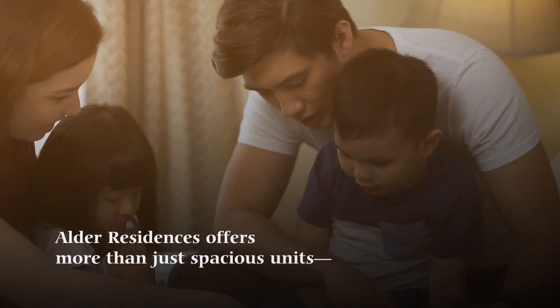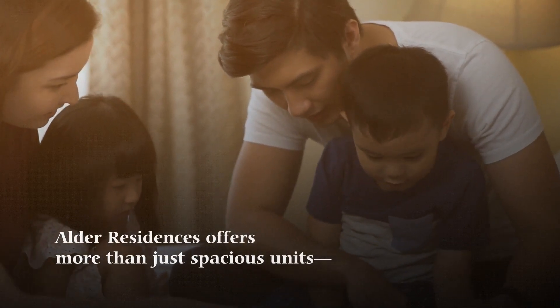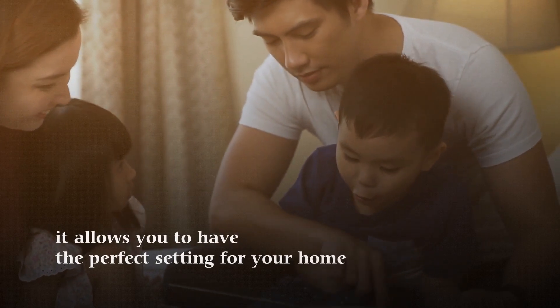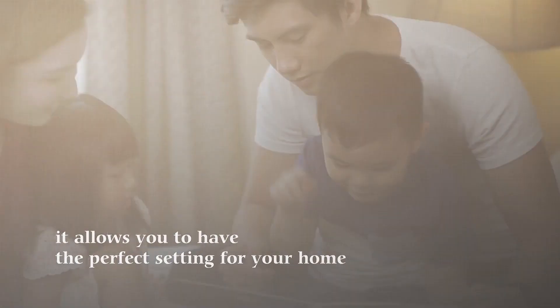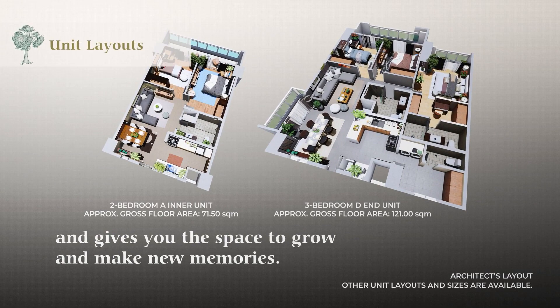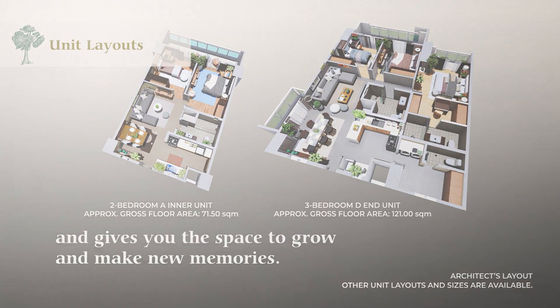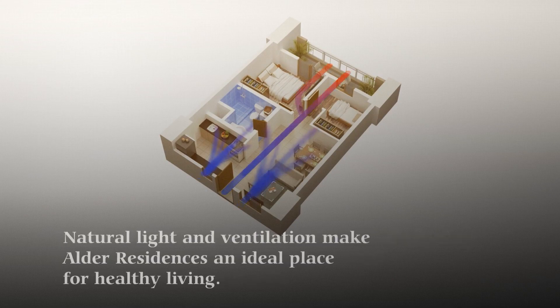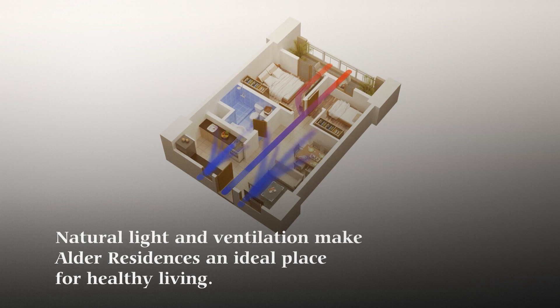Alder Residences offers more than just spacious units. It allows you to have the perfect setting for your home and gives you the space to grow and make new memories. Cross-ventilation is also considered in designing your own space to help regulate flow of fresh air into your unit. Natural light and ventilation make Alder Residences an ideal place for healthy living.